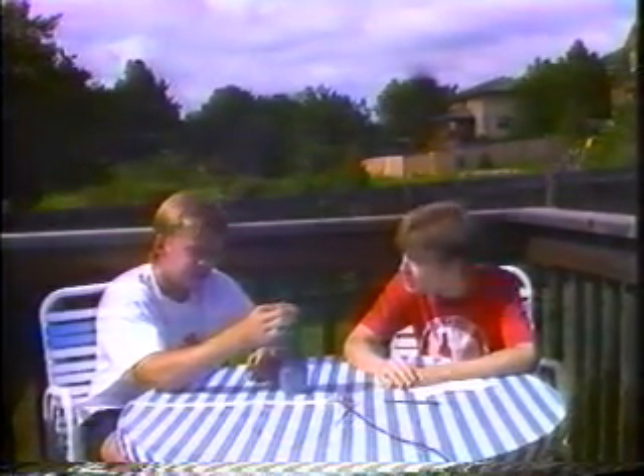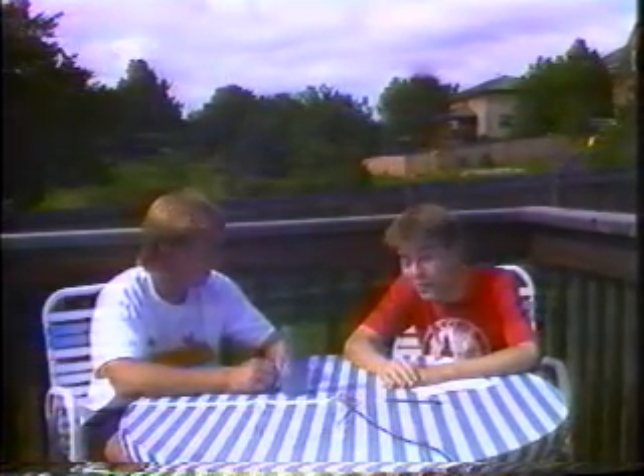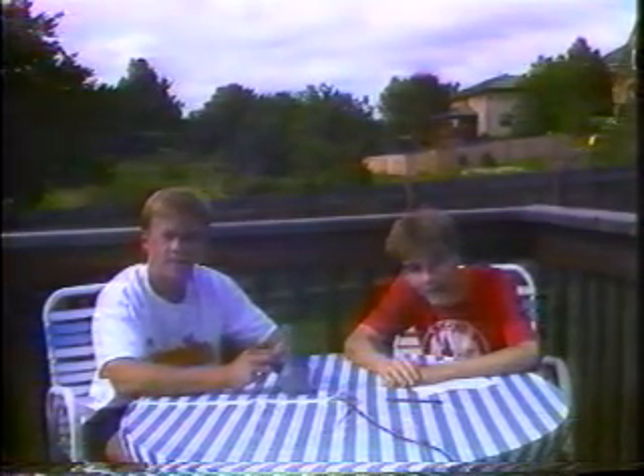Ron, what are your plans for this company? Well, I think we're going to take it to every street corner in the whole United States — it's going to be big, real big. How big? Bigger than McDonald's, but smaller than Japan. Excuse me Ron, but thanks for being with us. Thanks for spending some time with us. Thanks Don for having me — it's been wonderful.